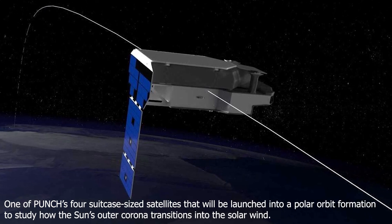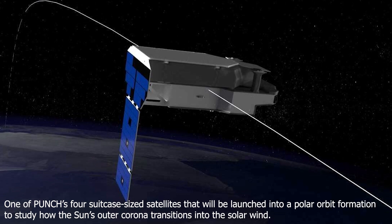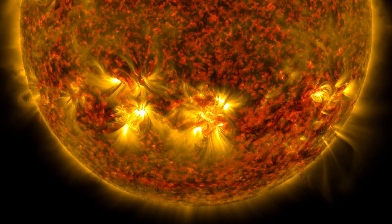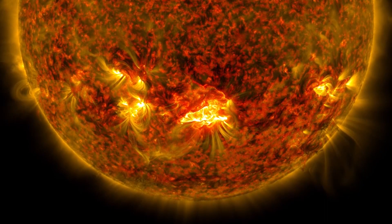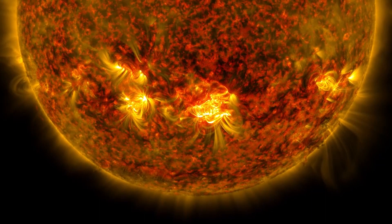Results from this research may be applicable to the launch of the Polarimeter to Unify the Corona and Heliosphere, or PUNCH, a NASA mission scheduled for 2023. The purpose of this two-year mission is to learn more about how the Sun's corona creates solar wind, by taking three-dimensional images of the Sun's outer corona and the solar system's closest area.